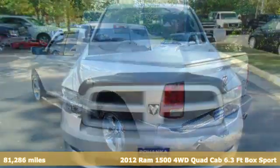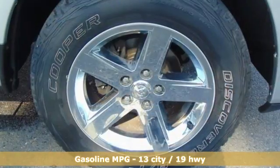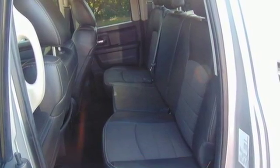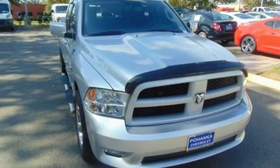Features include automatic transmission, electronic shift on the fly, driver selectable mode, metallic paint, external memory control, power heated mirrors, air conditioning, aluminum wheels, heavy duty shocks, auto dimming rear view mirror, and V8 engine.